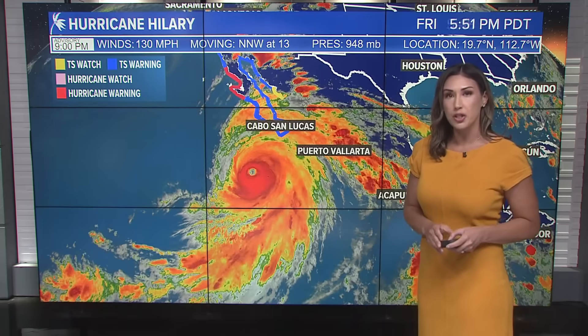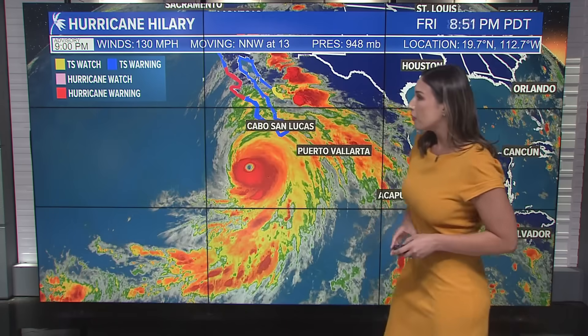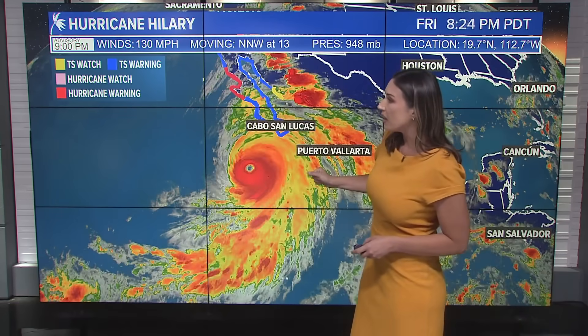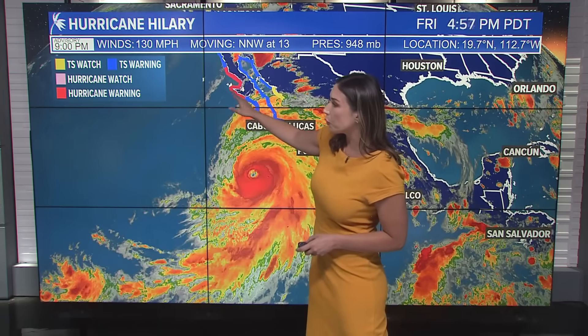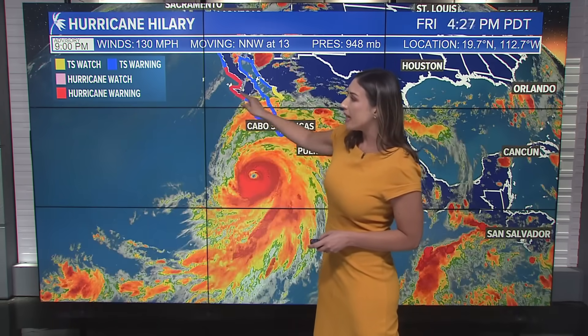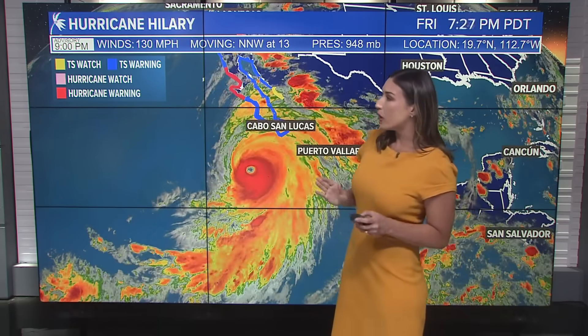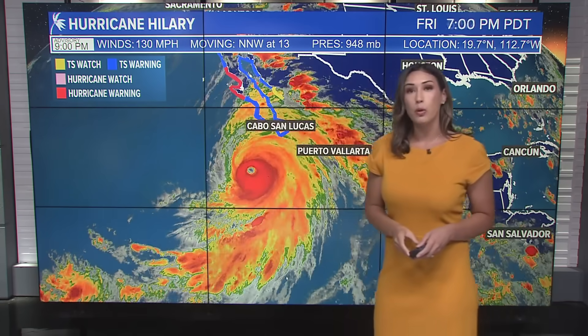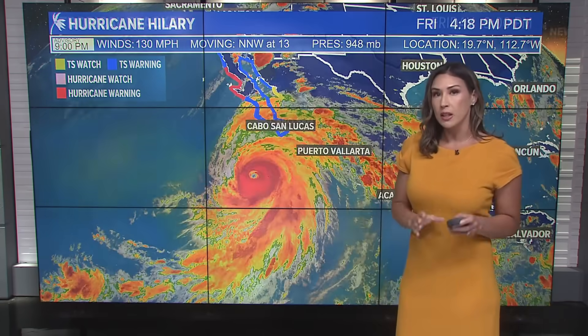Watches, warnings, and advisories all issued up and down that peninsula for Baja California, as we're seeing here in blue. That is a tropical storm warning, and then the hurricane warning being issued further north where it is expected to potentially make landfall, and then maybe once again as it veers off into the water, making a second landfall toward the border of Tijuana into San Diego.